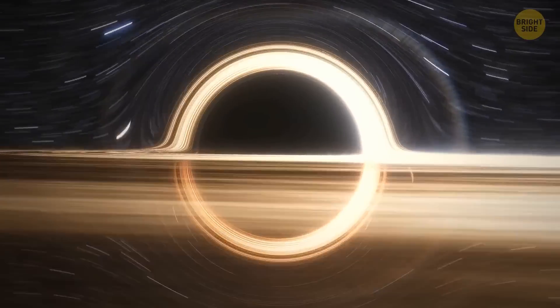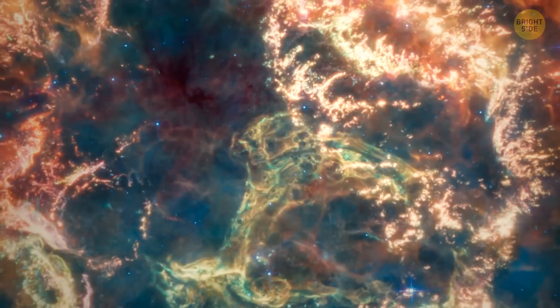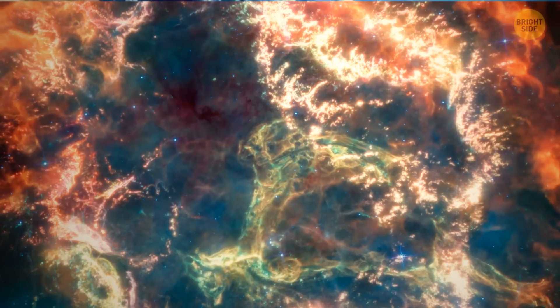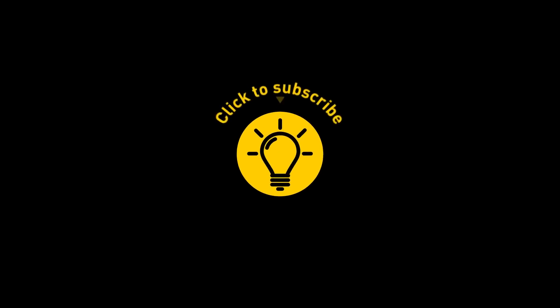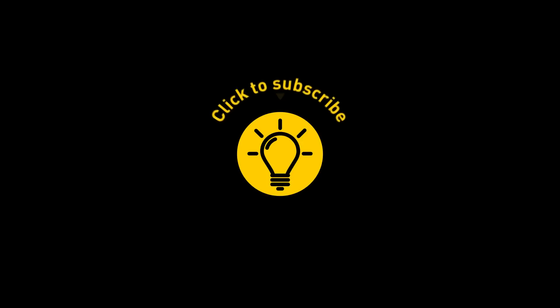Space is an endless source of mystery and inspiration. That's it for today — if this video satisfied your curiosity, give it a like and share it with your friends. Or if you want more, just click on these videos and stay on the bright side.